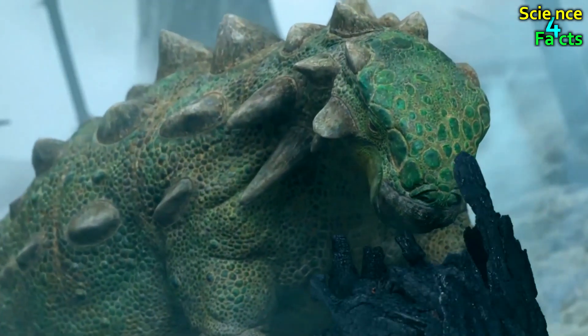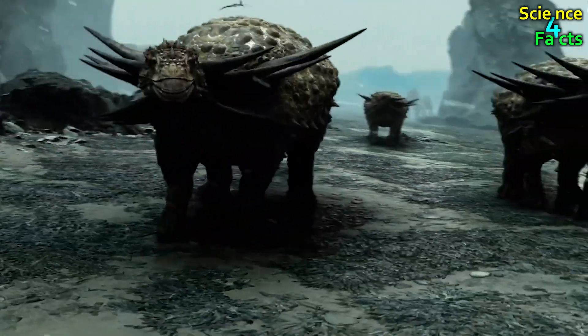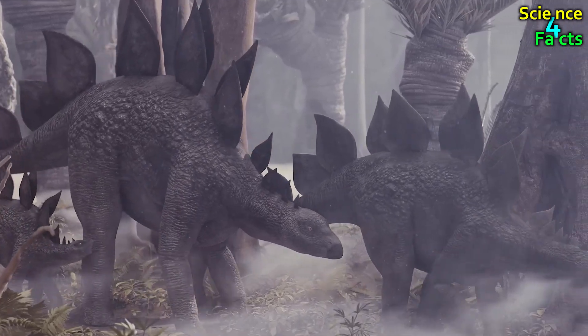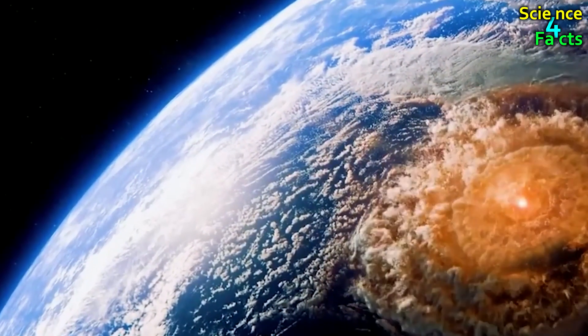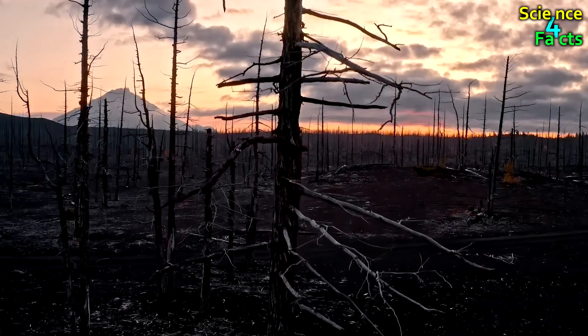Ankylosaurus belongs to the family Ankylosauridae, which includes other armored dinosaurs, and was part of the broader group known as Thyreophorans, which also includes Stegosaurs. These plant-eating creatures were among the last dinosaurs that existed before the mysterious event of the Great Extinction at the end of the Cretaceous, terminating the entire Jurassic World.